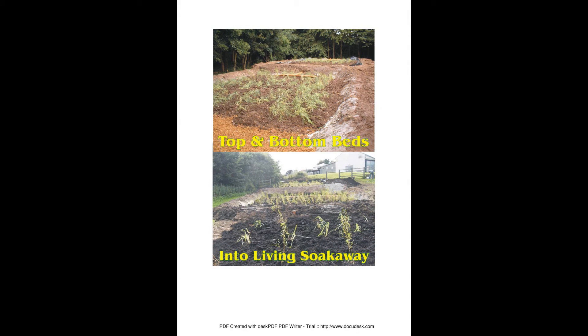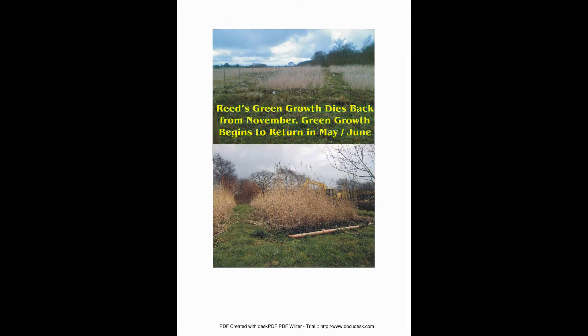We build vertical little reed beds, building modules with a top and bottom bed. Clean outflows go to a living soakaway, ditch or stream. Top growth dies back in November and comes back up in May, but Yes Reed Beds work all year long.